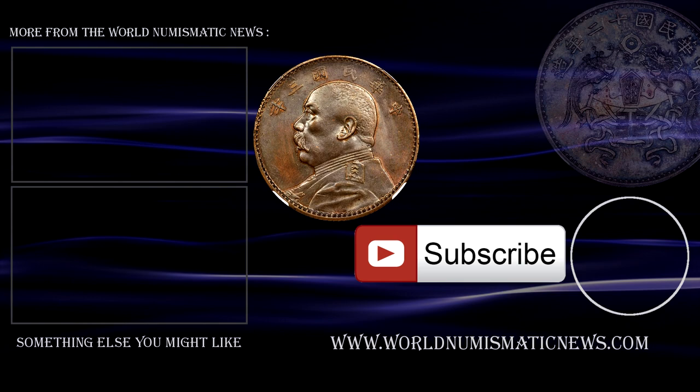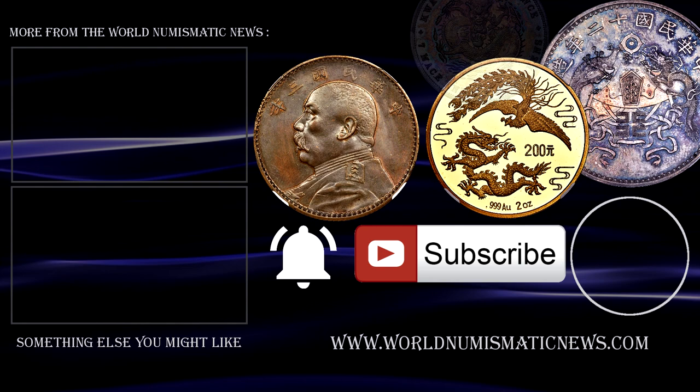Subscribe to WNN and activate notifications with the bell icon to know when new videos are released. For the World Numismatic News, I am Numisman — thank you for watching, stay safe, keep collecting, and have a fantastic day.